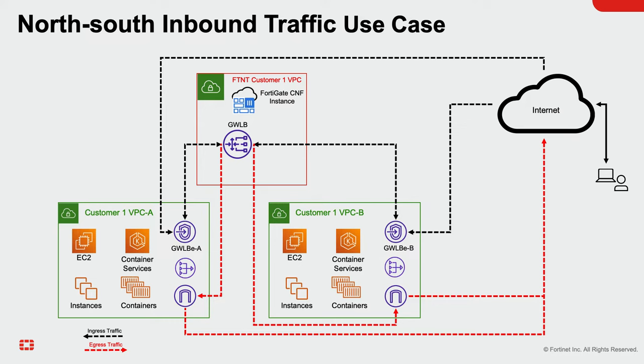Internet traffic from the FortiGate CNF instance is routed to the internet gateway, and traffic from the internet is forwarded to the gateway load balancer endpoint, which forwards the traffic to the FortiGate CNF instance. For traffic in and out of the VPC — north-south traffic — FortiGate CNF enforces the security policy.